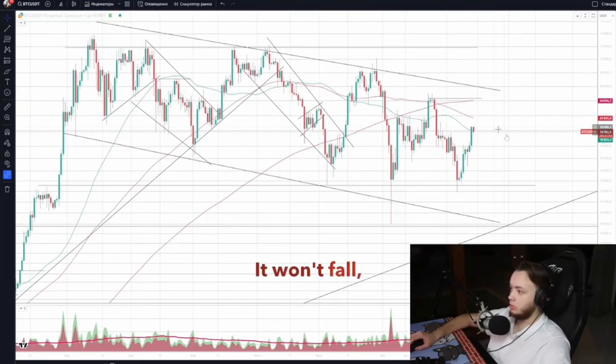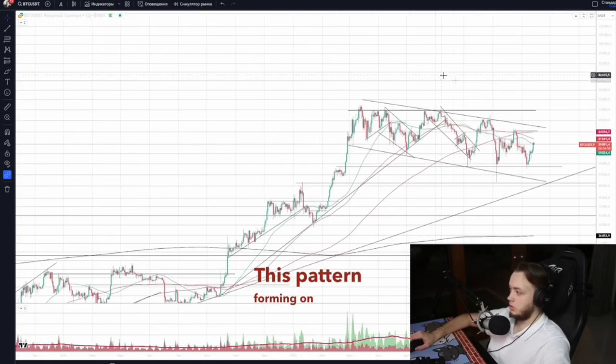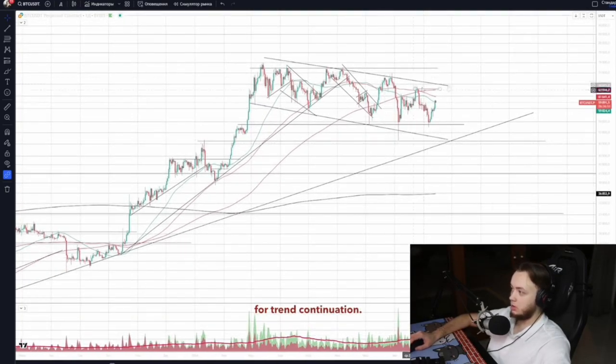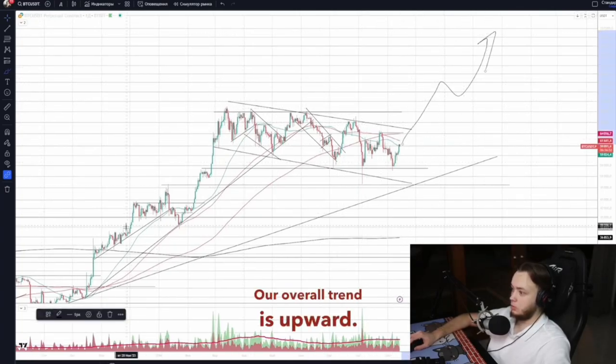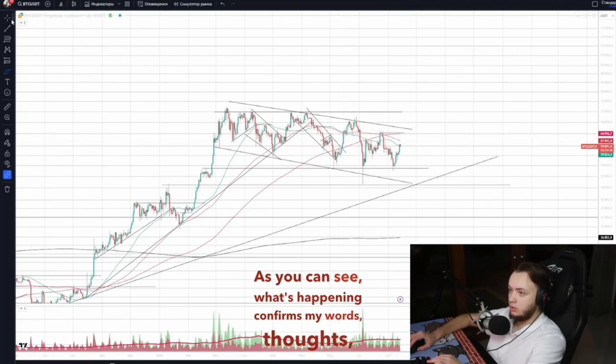Bitcoin won't fall but continues to trade within this bullish flag pattern. This pattern forming on Bitcoin's daily timeframe is currently trading for trend continuation. Our overall trend is upward. As you can see, what's happening confirms my words, thoughts and hunches.